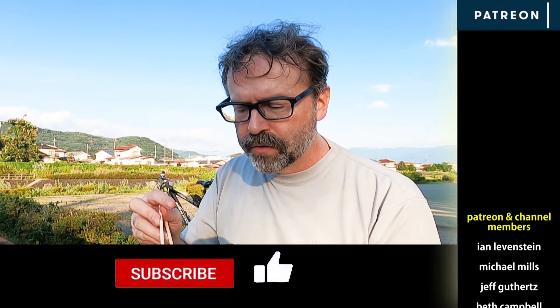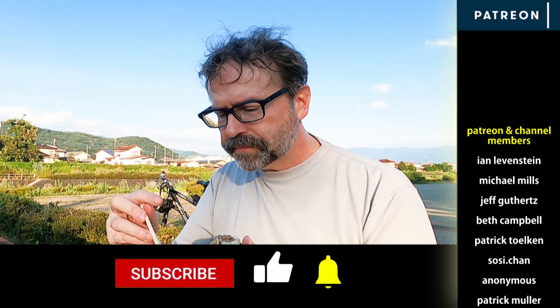One of my regrets is I forgot to stop by a vending machine and grab a drink, but I'll do that on my way out. I also want to say thanks to you guys for watching.